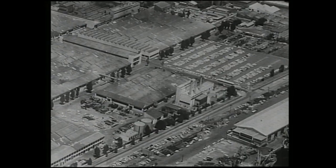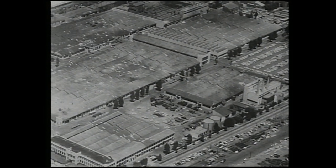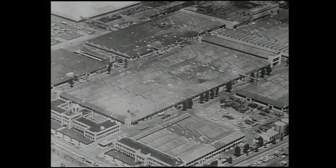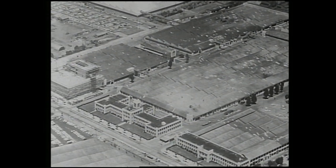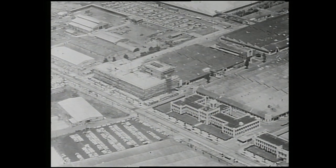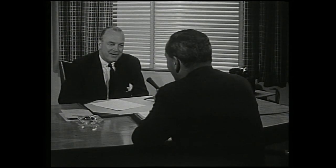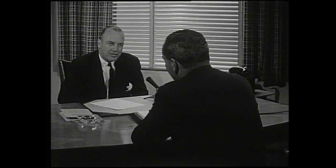General Motors Holden's plant outside Melbourne is Australia's biggest car producer, with 790 vehicles rolling off the line every day. 730 of these are sedans and station wagons in the bigger car range. In fact, GMH has only 6.6% of its entire production given over to small cars. Mr. Ben Kassam is the company's general sales manager — how does the company regard the importance of the small car market in Australia?